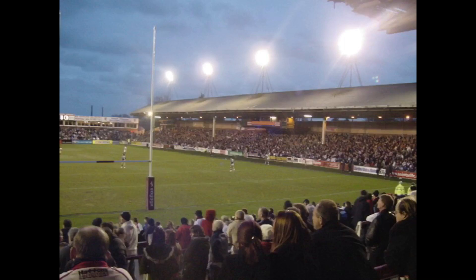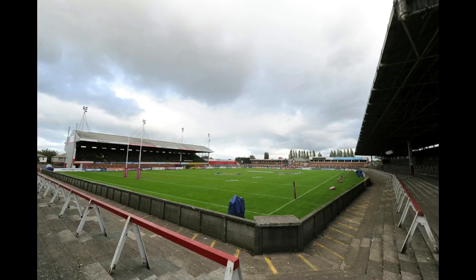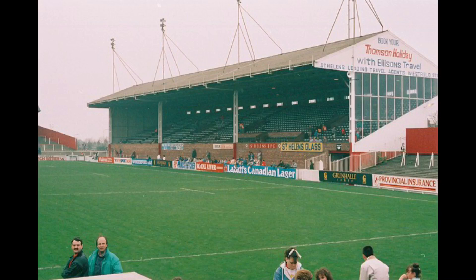In 2007, St. Ellens announced that they were looking to build a new ground, which would later become the Totally Wicked Stadium, also known as Langtree Park. Those plans were put on hold temporarily, but then it was officially rubber stamped that they were going to be moving to a new ground. The final ever match to be played at the ground by St. Ellens was on the 24th of September 2010 against Huddersfield.